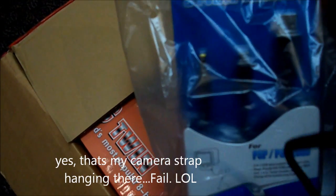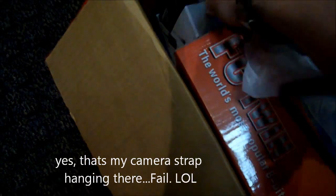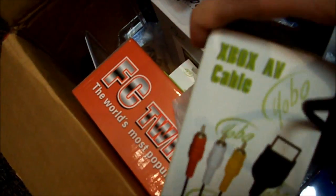We've got power and data transfer cables for the PSP, and some PSP power adapters and AC adapters. And here we've got original Xbox AV cables.